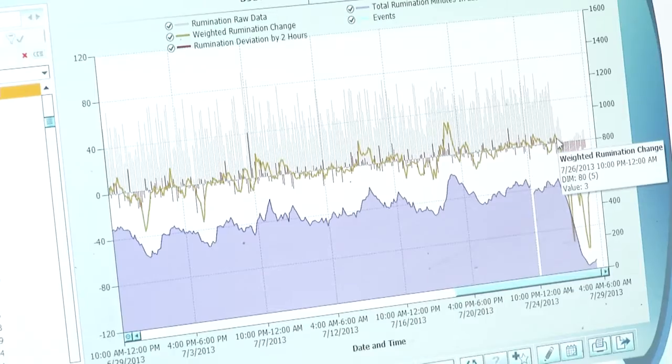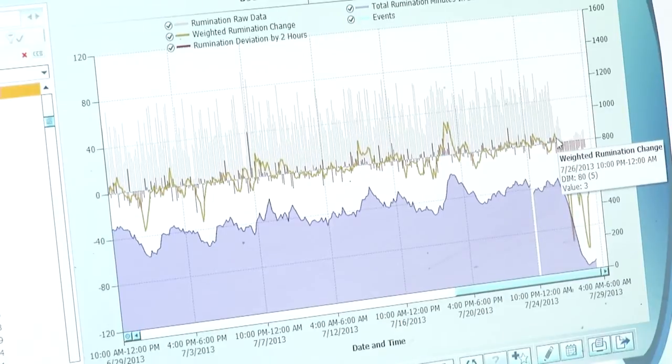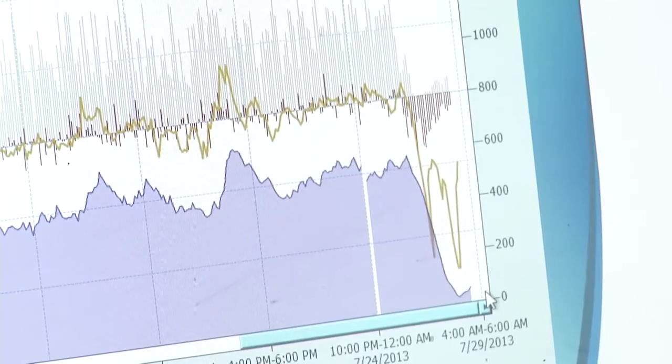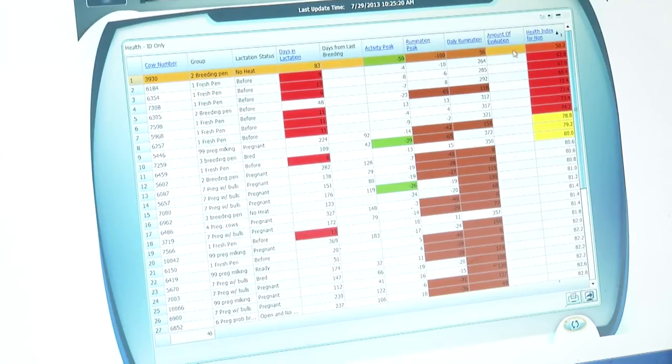The activity end for breeding takes no more than 15–20 minutes twice a day, because we're breeding twice a day. Identifying those cows, checking that it's a breedable heat, and the system also gives us the time frame it thinks is best to put semen in that cow — so that takes 15–20 minutes in the morning and then early afternoon. On the health report, Alfredo spends about 25–30 minutes going through it and identifying the cows he thinks need to be treated.